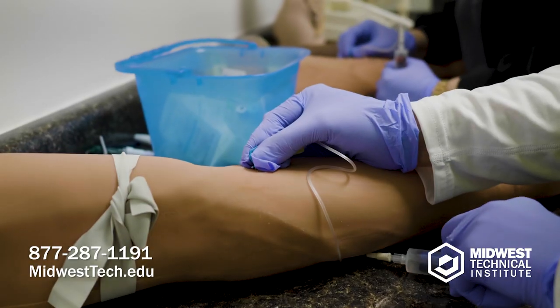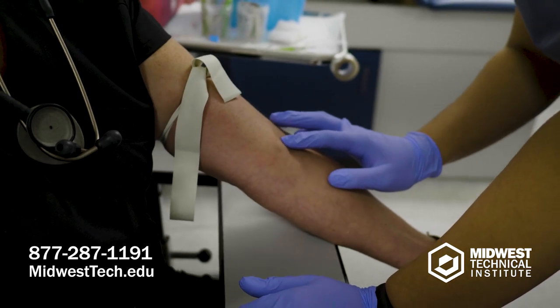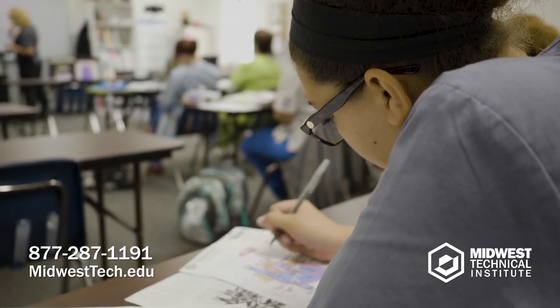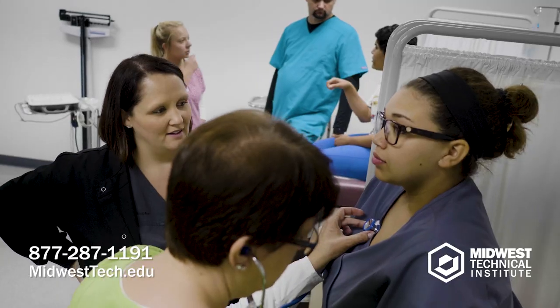When students come into our program, it's a nine-month program. They're in a classroom setting where the instructors can work one-on-one with them during our lab daily. They're doing something hands-on every day that a medical assistant will do in the field. The classroom setting is very important — you're going to learn everything you need to know about the body. Whatever they learn in the classroom, we take that knowledge and immediately apply it in the lab.